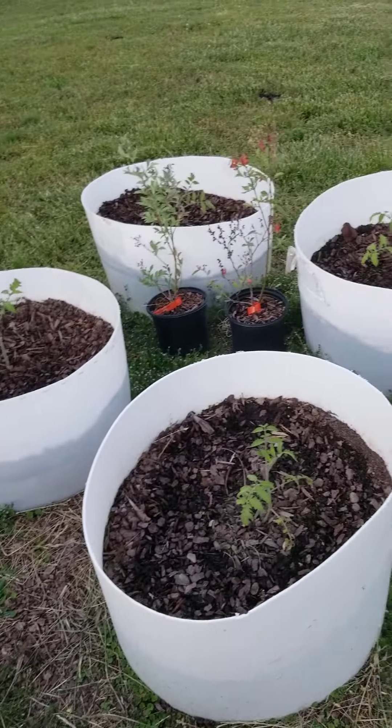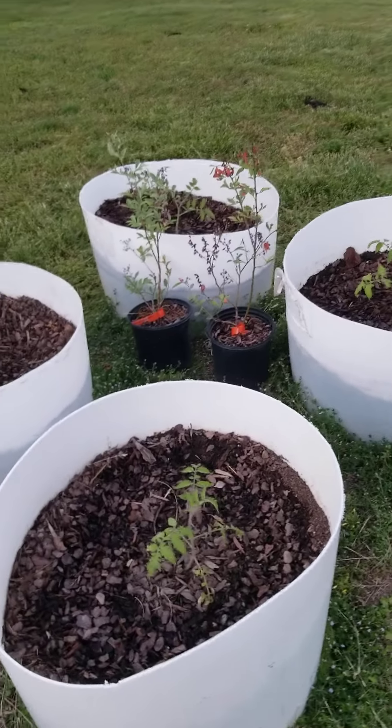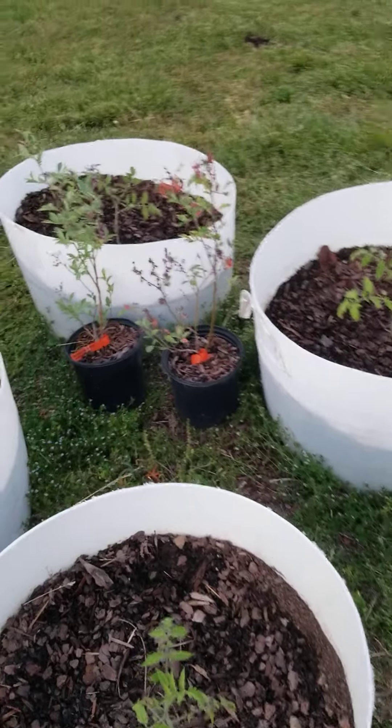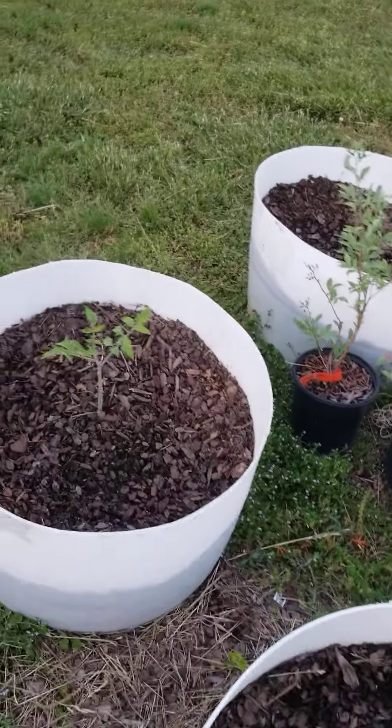Down here in my barrels are all my Roma tomatoes, just like I grew last year. They're looking really good and I know they're going to be so happy to be in the pots.